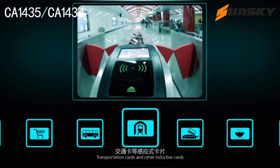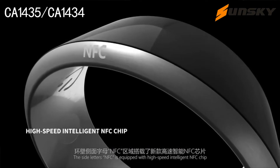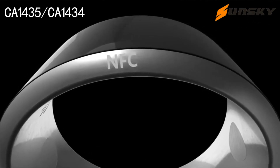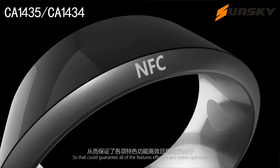Supported card types include attendance cards, shopping cards, transportation cards, and other inductive cards. The side letters NFC is equipped with a high speed intelligent NFC chip with 106 kilobytes per second data transmission rate and 100,000 write cycle durability, guaranteeing all features' efficient and stable operation.